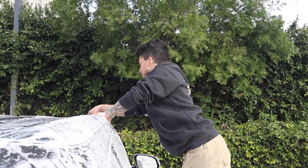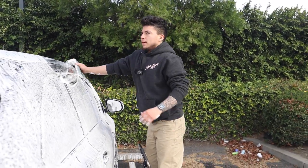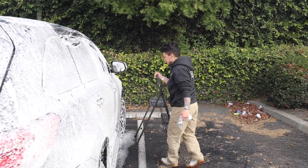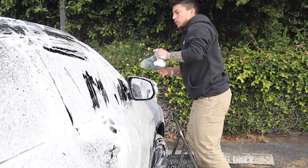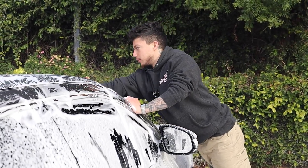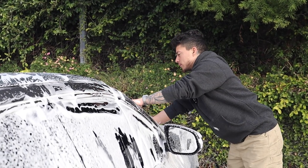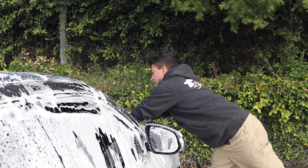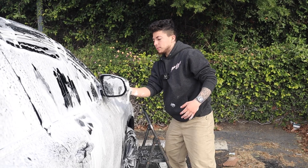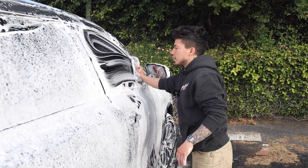What do you like to do better - maintenance or full details? It depends on the day. Sometimes maintenance is cool and sometimes the full details are cool. For pictures, usually the full details because you get more of a wow effect. But with maintenance, it just fills up your schedule and it's more of a little easier to get. Full details, we don't get those super often anymore, but they still come in every once in a while, just to switch things up.